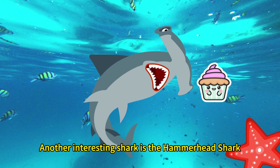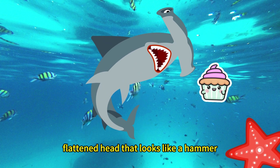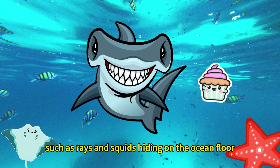Another interesting shark is the hammerhead shark. These sharks have a wide, flattened head that looks like a hammer, hence the name. This unique head shape allows them to locate their food more easily, such as rays and squids hiding on the ocean floor.